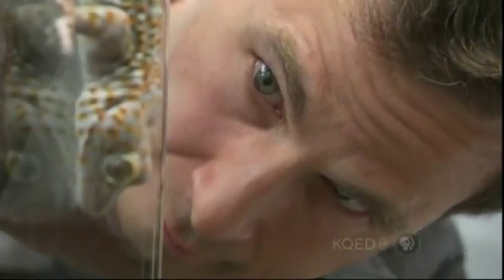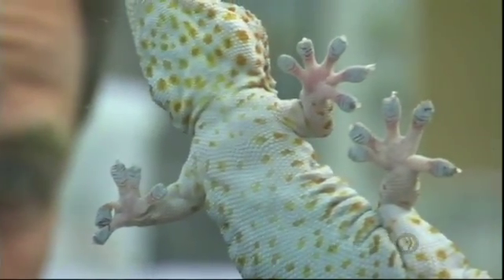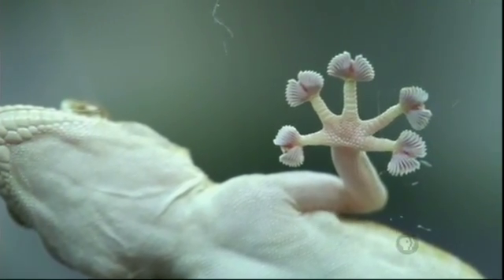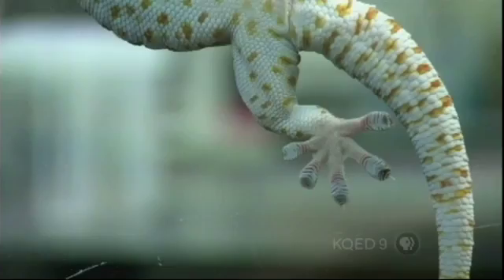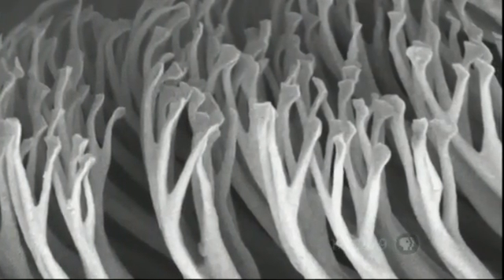Yet somehow they stick and then unstick with ease up to 15 times a second. Now imagine if a human could do that. But first we need to figure out the gecko's secret. Kellar Autumn, from Lewis and Clark College in Portland, Oregon, did just that. He found the answer in the sheer number and design of the hairs on the gecko's feet. Geckos have millions of microscopic hairs on their toes. We can't see this with our naked eye because each hair is only one-tenth the size of a human hair. And each of those hairs branch down to billions of little split ends. And they can make such close contact with the surface that weak intermolecular forces can begin to add up to something really strong.